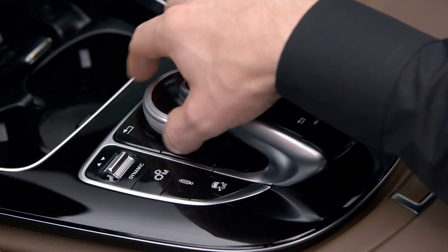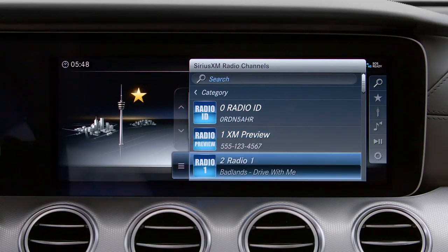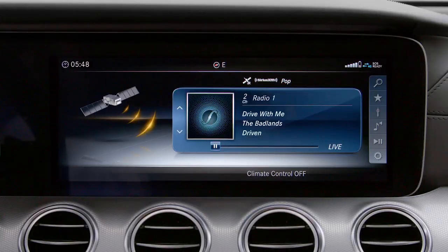You can scroll through stations by turning the controller like a radio dial, or just short press the controller and select your station from the list.